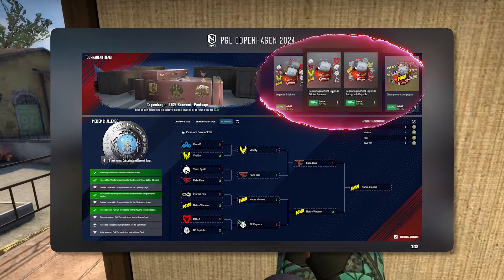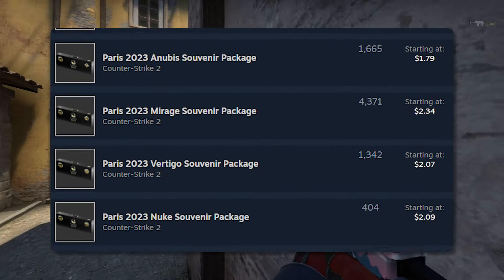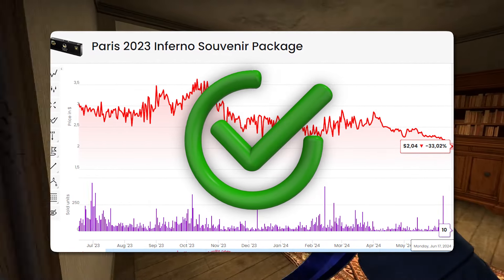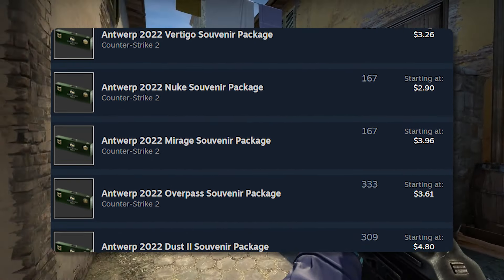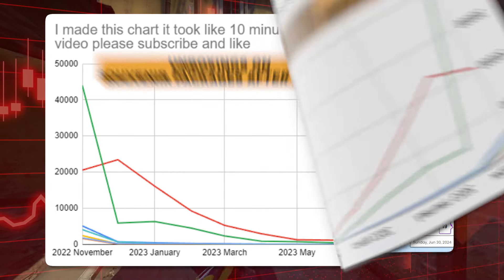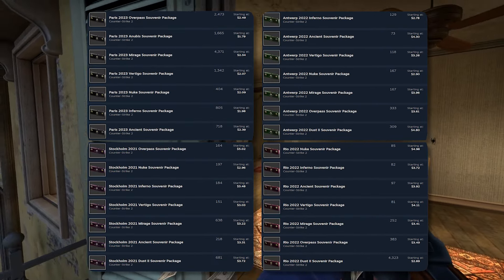Because Copenhagen is still in the shop, you might be inclined to make one of the worst investments you could possibly make — souvenir packages. Souvenir packages are something we bring up once in a while just because of how bad of an investment they are. Looking at Paris, all of these prices are significantly under the value they're supposed to hold, usually about $3 as a baseline. Souvenir packages have not been going up. Stockholm and Antwerp packages were propped up by the Dust 2 souvenir package removal, but now it's coming back for the next major and a lot of these have lost a ton of value. We're looking at potentially $4 to $5 maximum, and the supply is usually significantly larger than the demand these are actually holding.